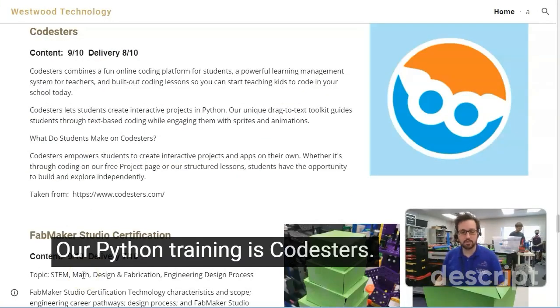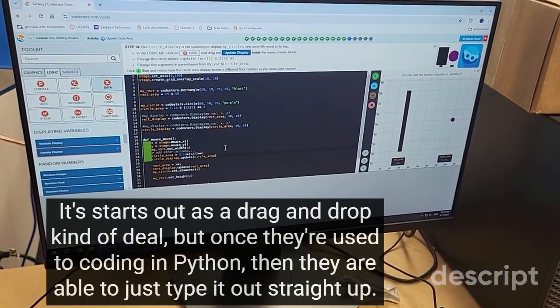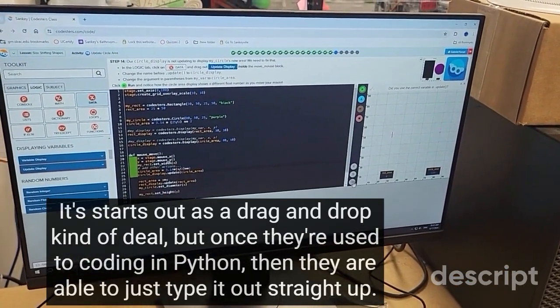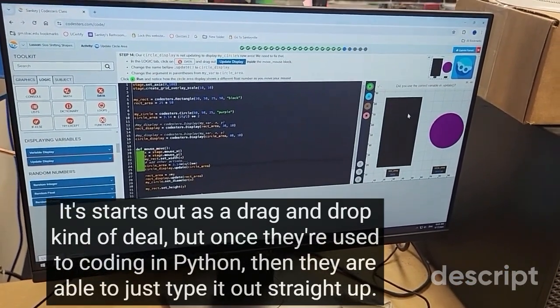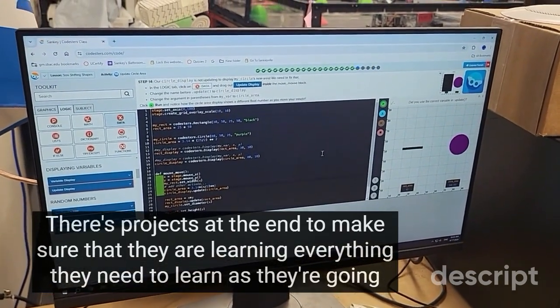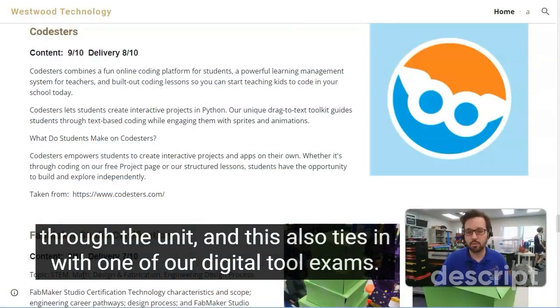Python training is done through Codesters. The content and delivery are both pretty good. It starts out as a drag-and-drop kind of deal, but once they're used to coding in Python they're able to just type it out straight. There are projects at the end to make sure they're learning everything they need to as they go through the unit, and this also ties in with one of our digital tool exams.